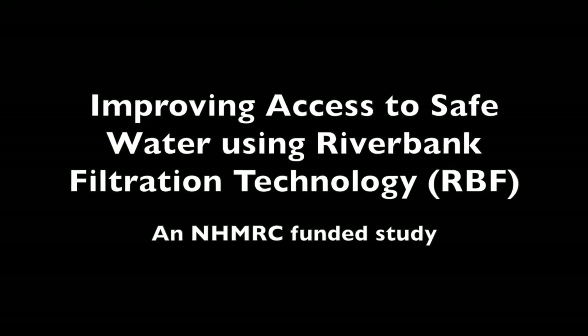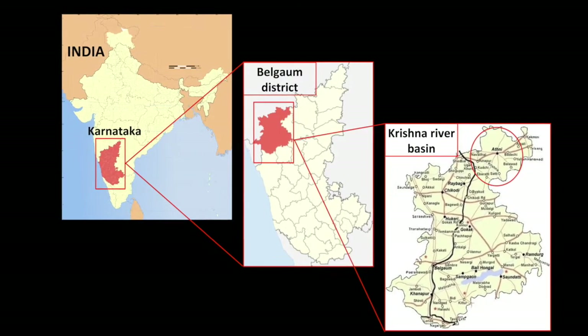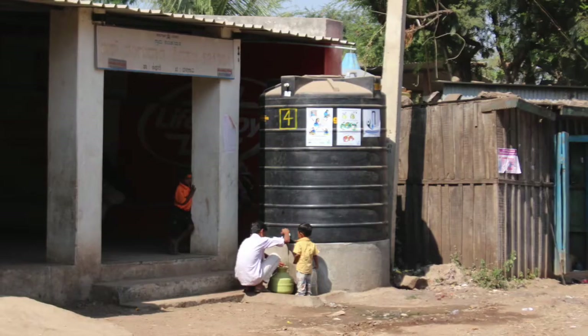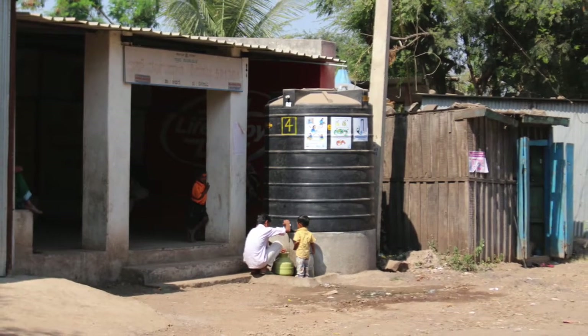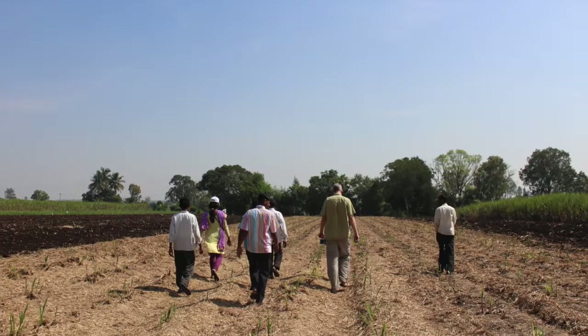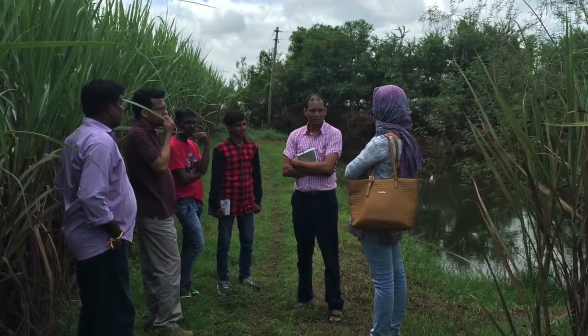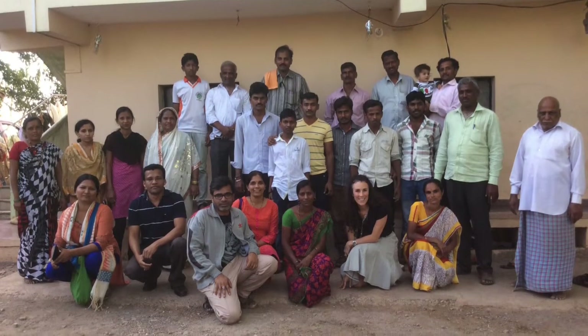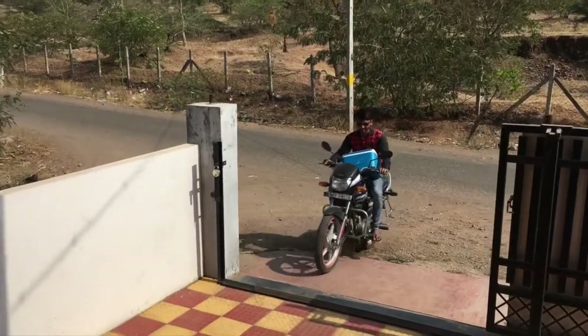The project, 'Improving Access to Safe Water Using Riverbank Filtration Technology,' was conducted in the Belgaum District of northern Karnataka, and was designed to investigate the effect of an improved water supply on the health of people living in rural communities. The study used a stepped wedge cluster randomised design that allowed all villages to eventually receive RBF systems. Setting up and conducting a study in rural Karnataka would not have been possible without the guidance and expertise of the team from TERI, who did an incredible job recruiting and training local villagers in electronic data collection, field assistant duties, and in setting up a laboratory in a remote location.